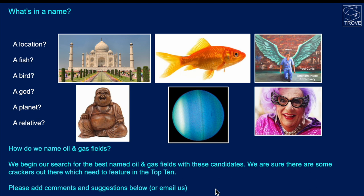How do we name oil and gas fields? We begin our search for the best name with some of the candidates we're going to present here. We're sure there are some crackers out there that haven't been featured in this top 10, so please add a comment below with suggestions, and maybe a remake will get closer to the best named oil and gas fields.